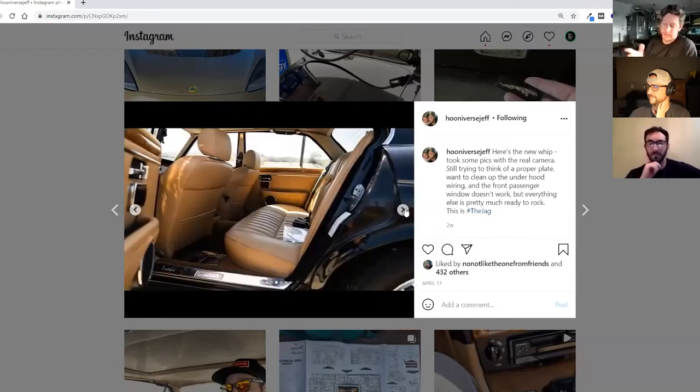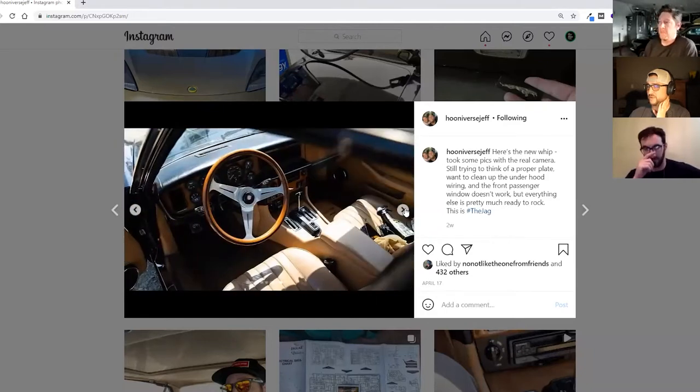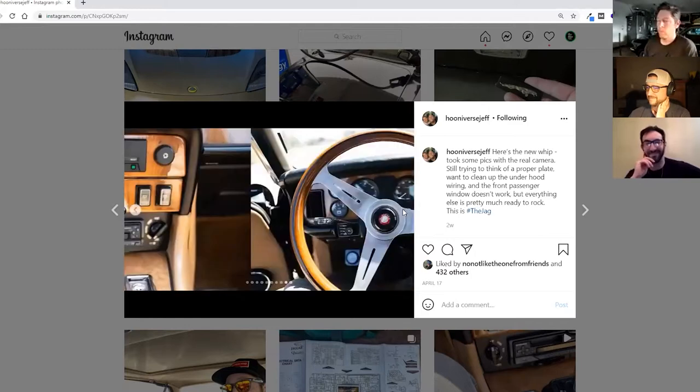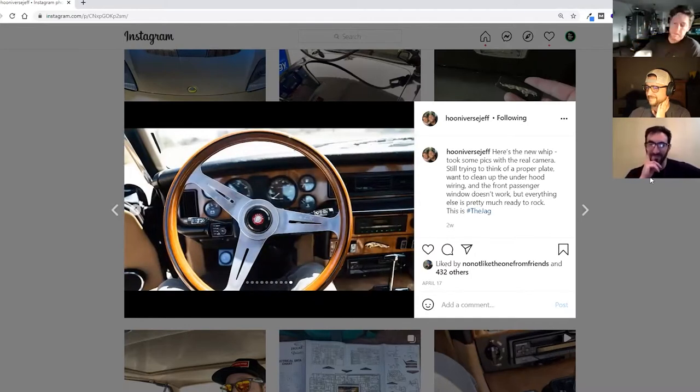The leather looks really nice, and there's a Nardi steering wheel already on it. The Jag horn button is fantastic. I got my wheels — I'm waiting on tires and then putting on the gold BBS wheels I got for it, which will be super fantastic.